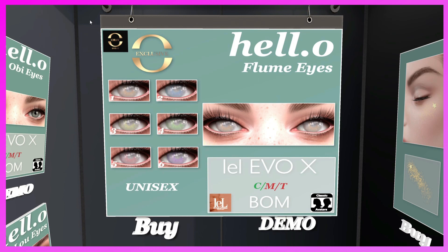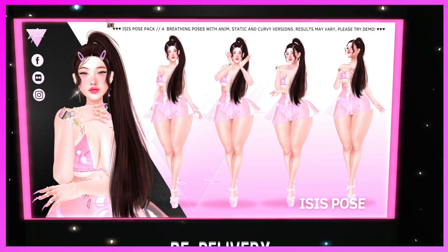This is the Hello booth. They have the Flume Eyes — unisex for Lailuca EvoX, BOM. She also has some other eyes and highlighter sparkle. Definitely if you need some eyeballs for your collection, come and check them out.